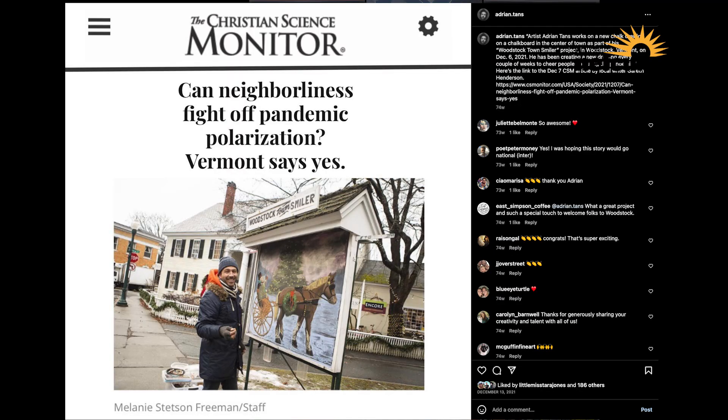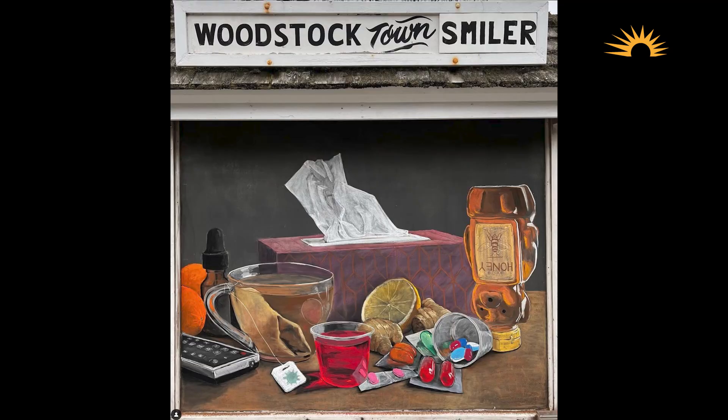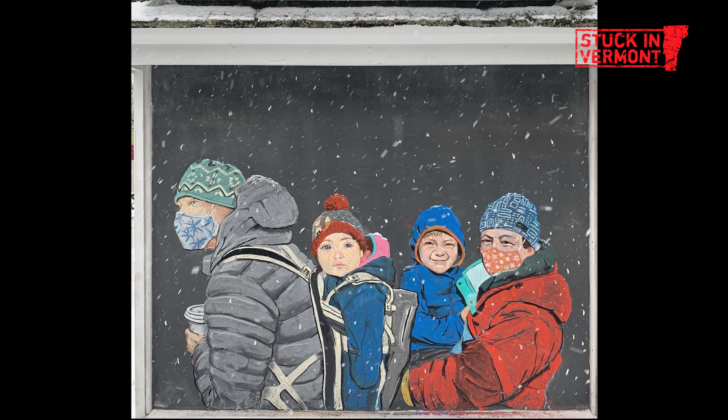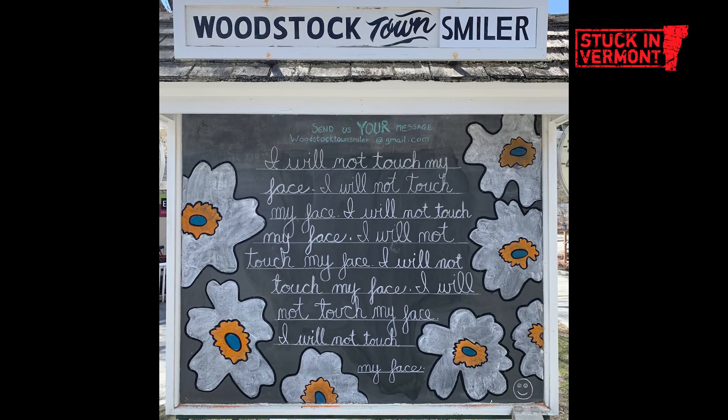It really was capturing the moment of what people were thinking and what he was reflecting back. There was also one — was it with Miss Green? He drew Miss Green. And I wanted to celebrate the fact that they were always out still, even with the masks and the snowy weather. It was the middle of winter and they're just still out there. Everyone was looking for some relief and some joy, and this provided it.